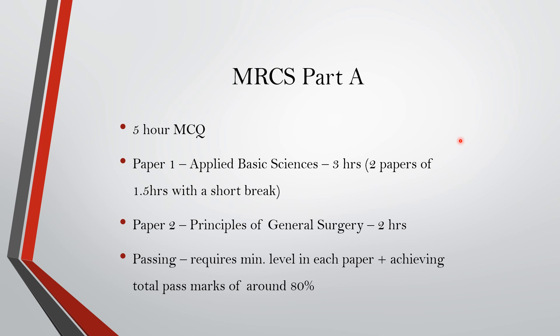A thorough preparation is needed for Part A. For passing, you will require a minimum level in each paper along with achieving a total pass mark of around 80%, which varies in each exam — it can be a little more or less.